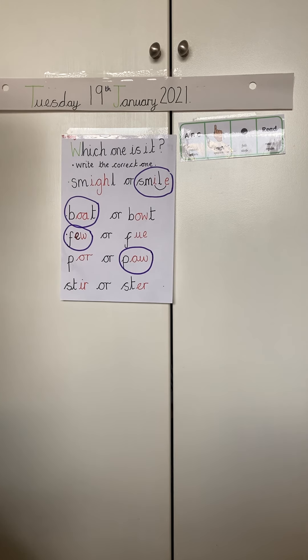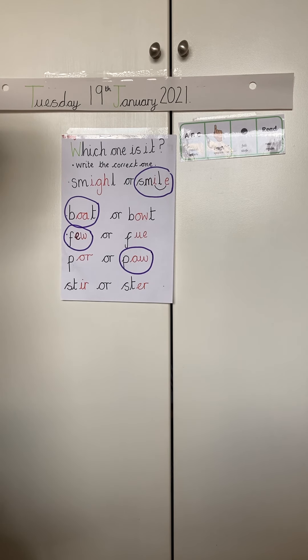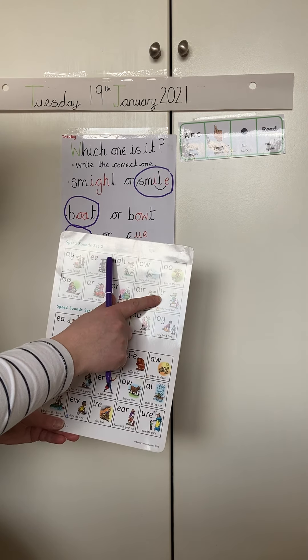Let's have a look at the next one. We've got stir. Which err do we need? Pause the video, have a chat with your adult and write down the special friend that you think we need. Er or err? That's right, we need err. Whirl and twirl, err.